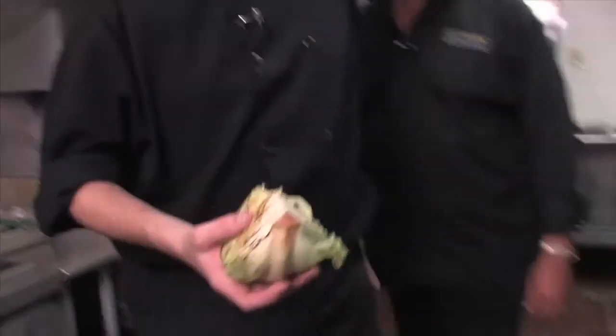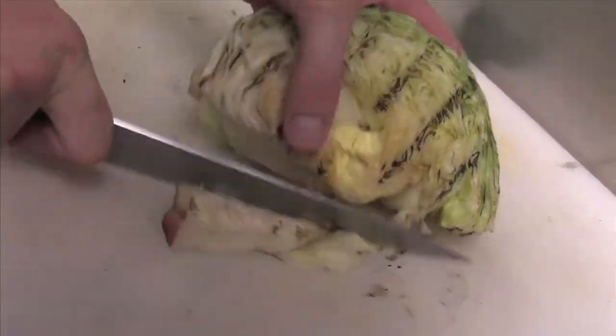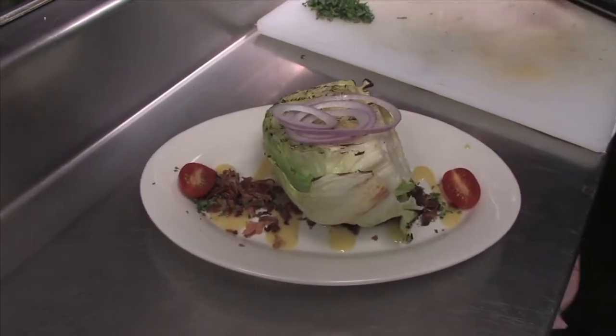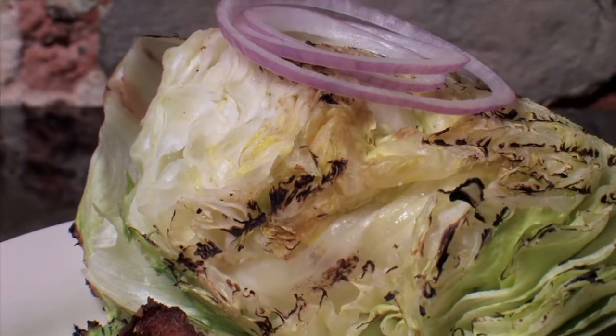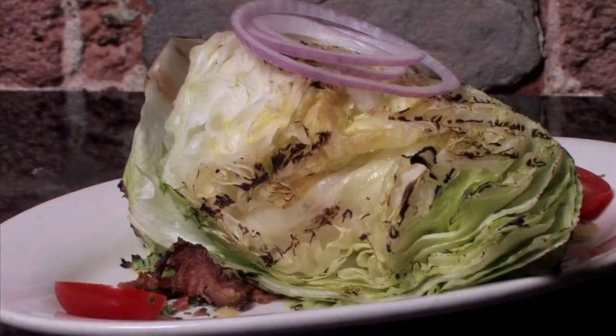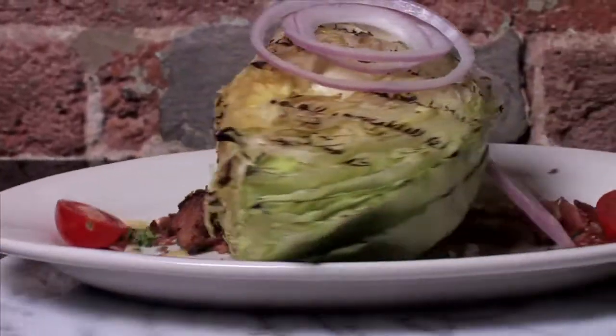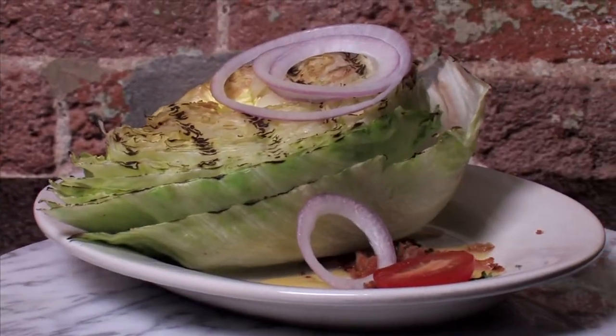There it is — that's our base. All we wait for is the wedge. It gets flipped — there's nice grill marks to it. It'll still have crispiness and that coolness to it, but it'll be nice and hot on the outside. Wedge comes off, cut out the core, goes right on the plate, and it gets red onion rings. Ready to go. That looks like a meal in itself — the size of this is ginormous. Beautiful, nice job.